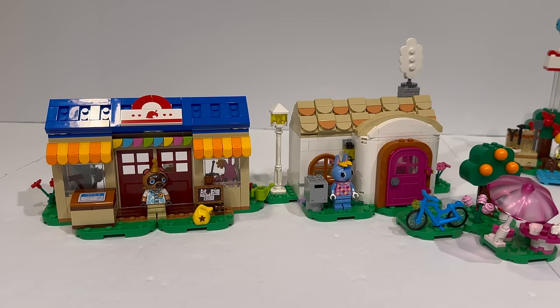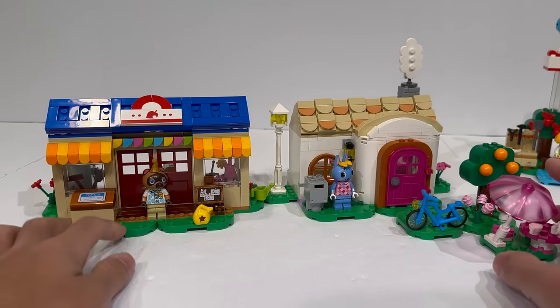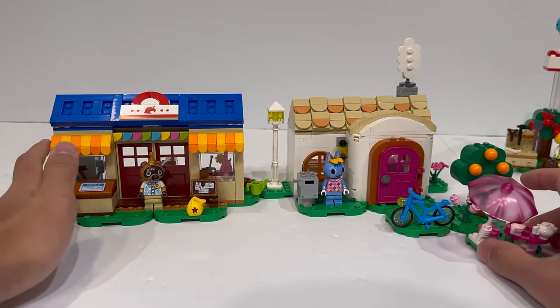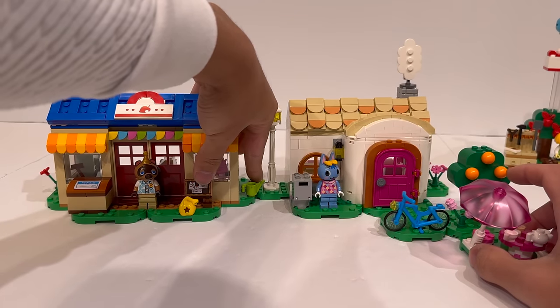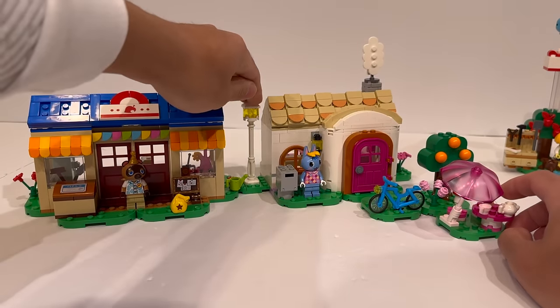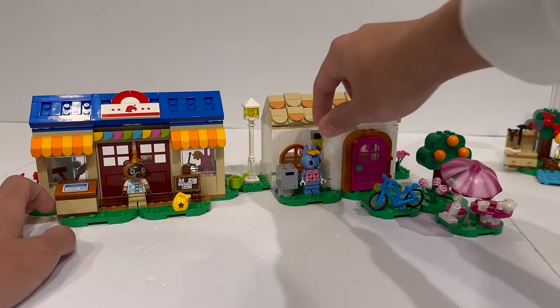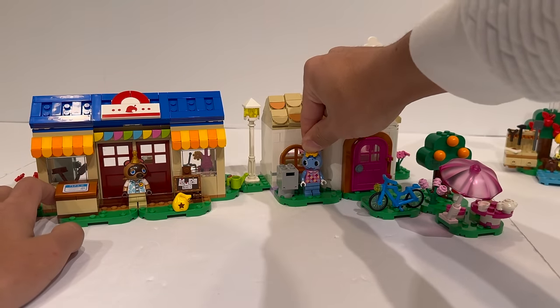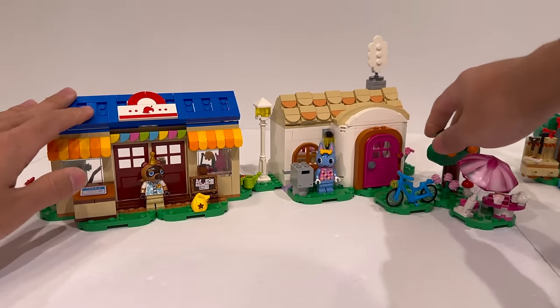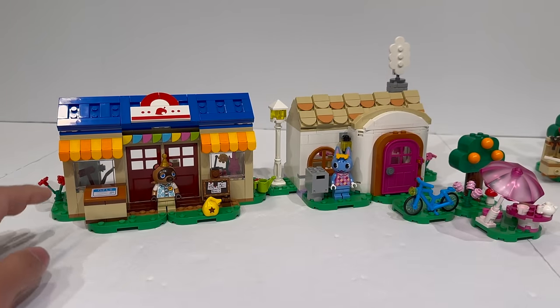Unfortunately, price-wise, I feel like this is one of the sets that hurts the most. $75 or 75 euros with only 535 pieces is quite a lot to ask for a set like this. Just going off of volume of stuff, this doesn't feel like more than $55 or $60 tops worth of stuff. I don't even know if an extra minifigure would have sold me on it, but this set only comes with two minifigures. For the largest set of the wave, the maximum amount of figures you get in any one set being two is a little disappointing.